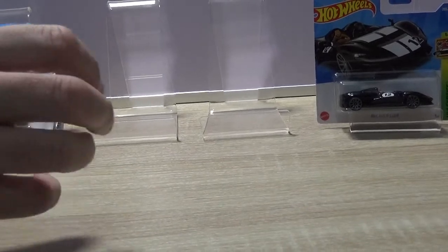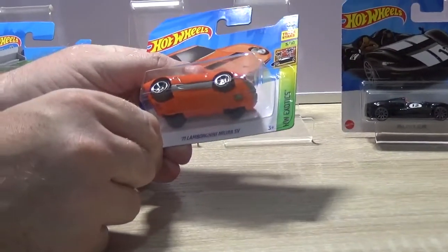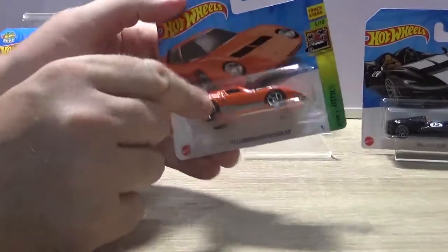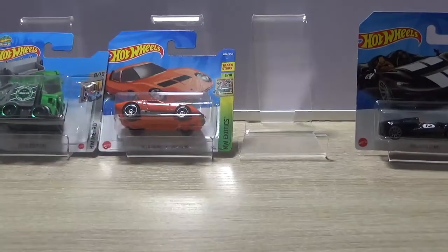This could be your favourite — a Lamborghini Miura. I like this because it's orange. Nice car.